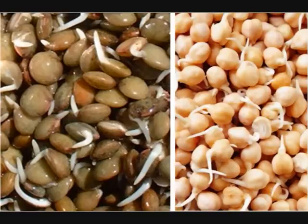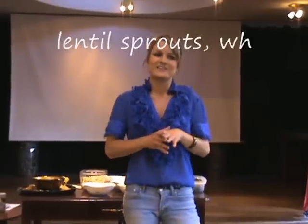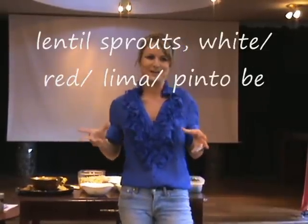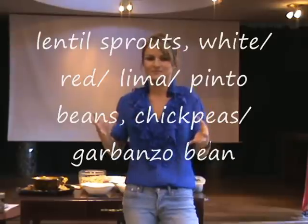The first category is beans and legumes — lentils, white beans, red beans, lima beans, pinto beans, and chickpeas. Enzymes are the really big deal with all of these sprouts, that's what they're absolutely packed with. But what this category is actually very well known for is its iron content and its protein content.